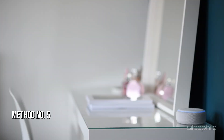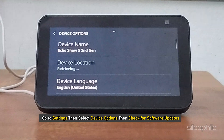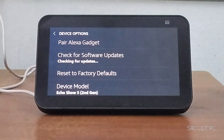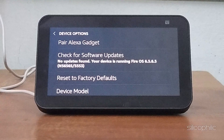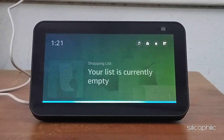Method 5: Update Software. Make sure your Echo Show and Alexa app are running the latest software versions. Go to Settings, then select Device Options, then check for Software Updates. Alternatively, you can try to update software using Alexa — simply say, "Alexa, check for Software Updates."